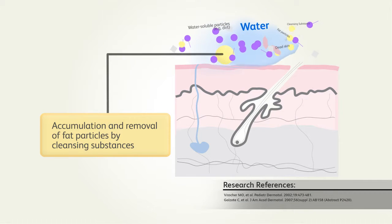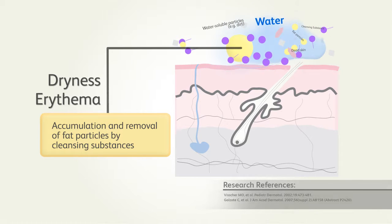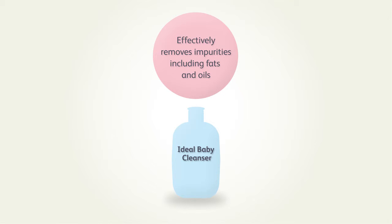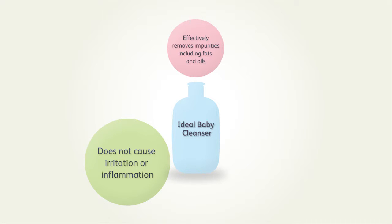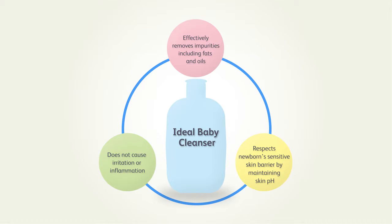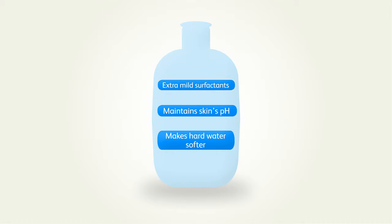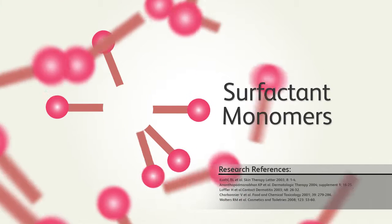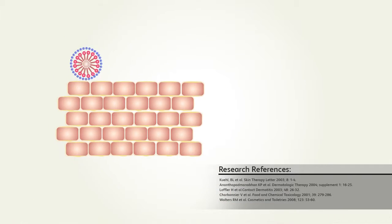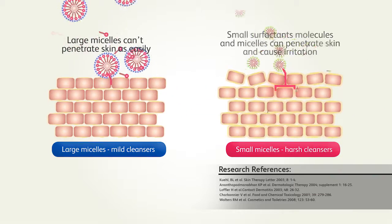Studies have also demonstrated that cleansing with water alone can lead to dryness and increased erythema. A cleanser is therefore required for a baby's skin that not only cleanses without causing irritation or inflammation, but also respects its sensitive skin barrier. It should contain elements like extra mild surfactants and have the right pH level. Baby wash with surfactants that form large polyethylene glycosylated micelles are stable and less likely to penetrate baby's skin, thus reducing the risk of irritation.